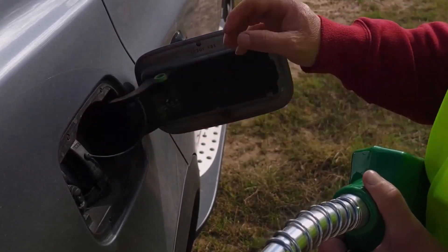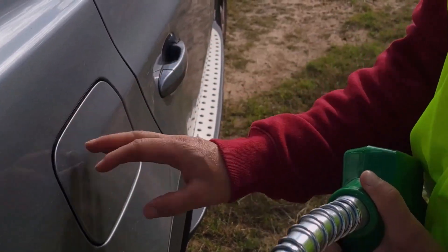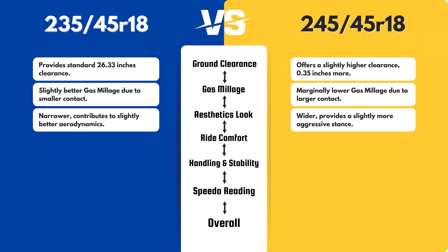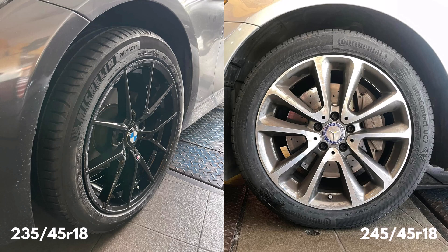Aesthetically, the 245/45 tire provides a slightly wider stance, which some may find more appealing. The 235/45, being narrower, might contribute to slightly better aerodynamics, but the visual and performance differences are minimal.